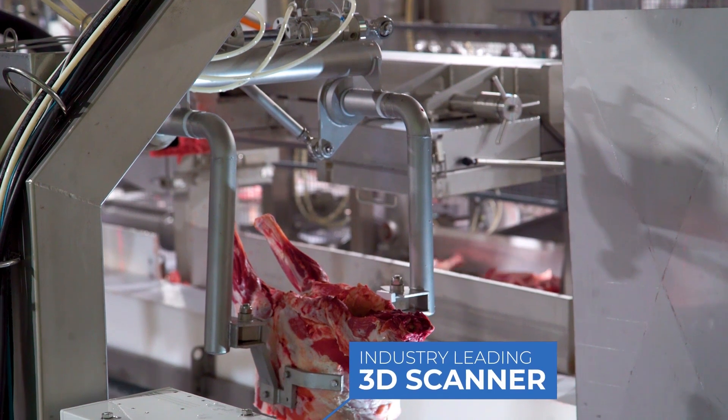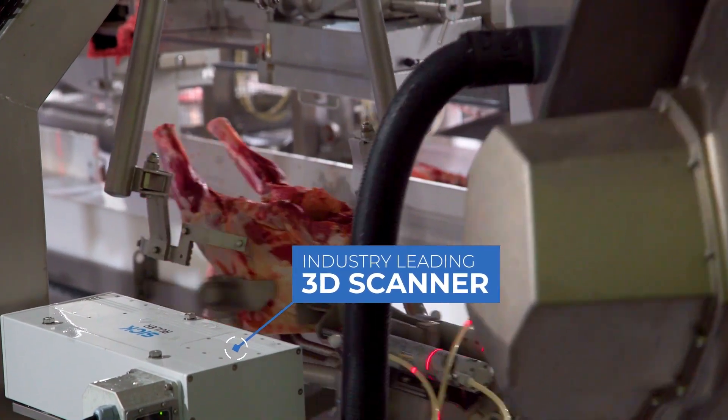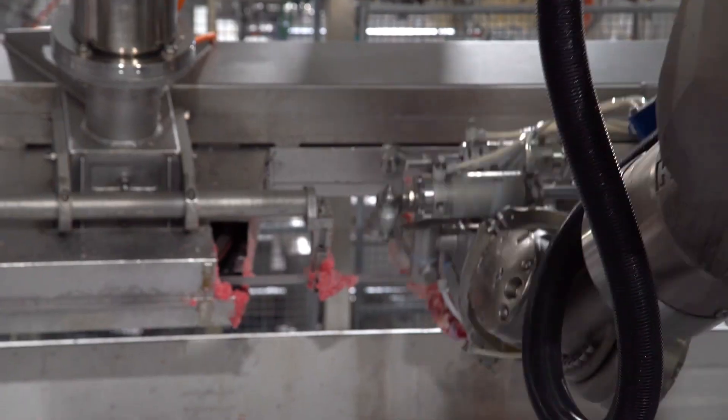An advanced 3D scanner also analyses each forequarter before precision cuts are made. This process is an industry first and again ensures maximum yield for every cut of meat.